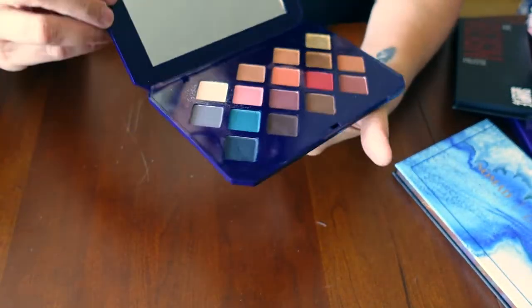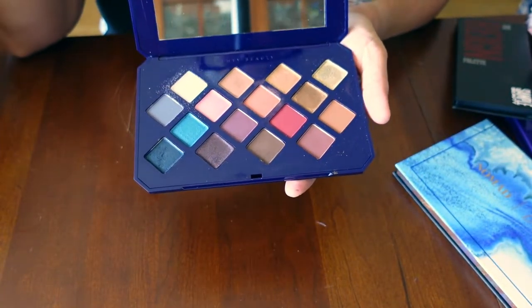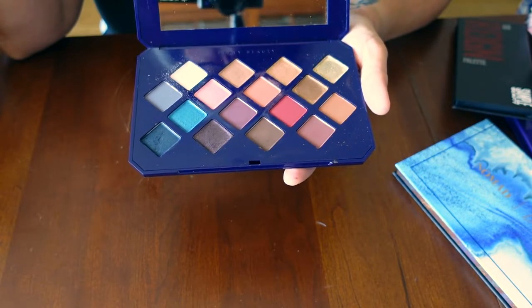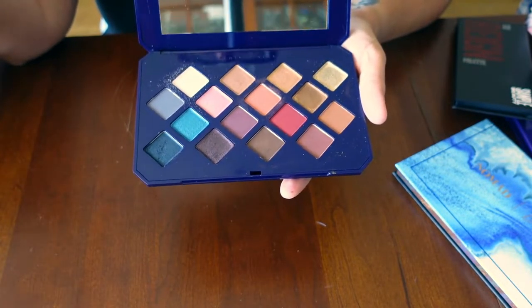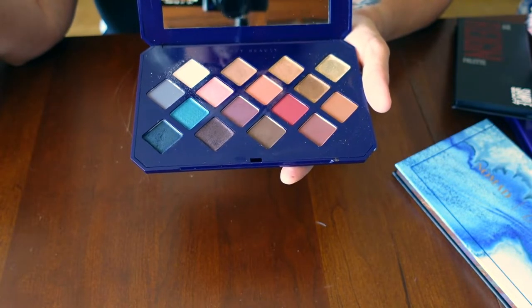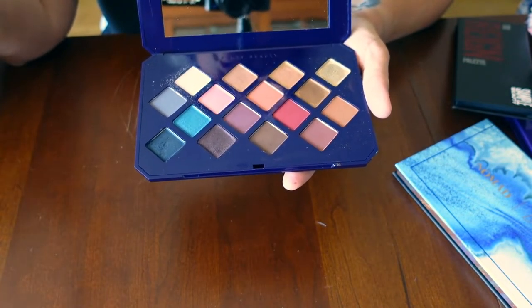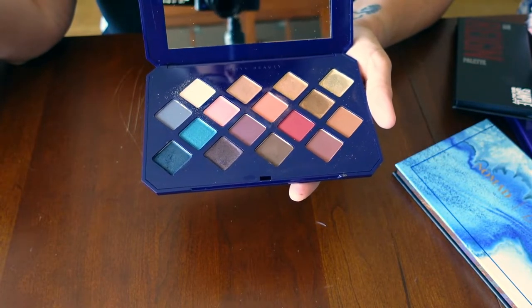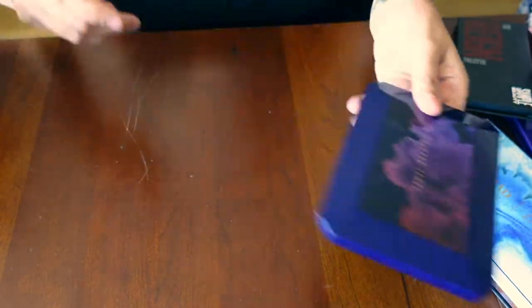This palette from Fenty Beauty — this is the Moroccan Spice. I have used this one so far and I absolutely love it. I know a lot of people haven't liked this one, and I don't know why. The colors seem to work well. I'm still on a steep learning curve, but I actually made a smoky eye with this — I kind of just made a mess on my eyes and when I cleaned it up, it ended up being smoky. And I loved it.